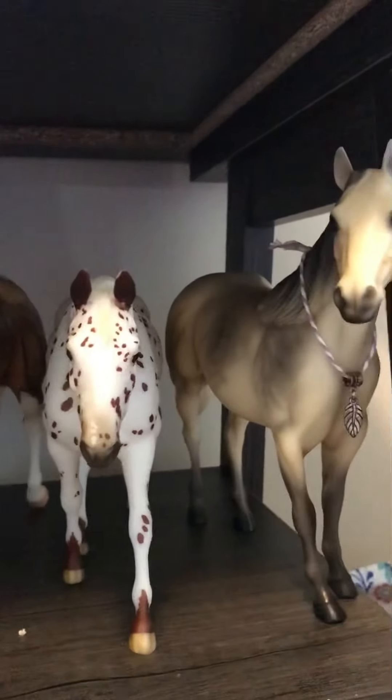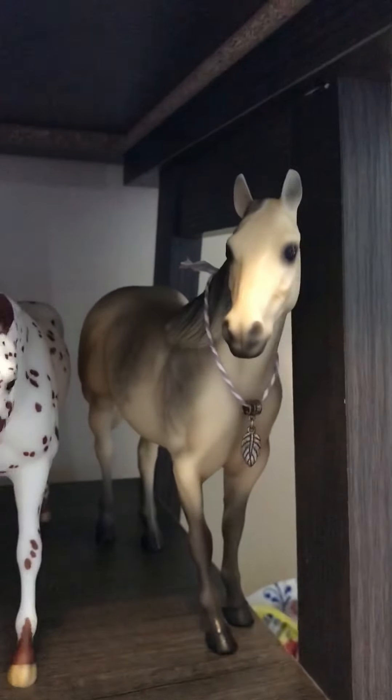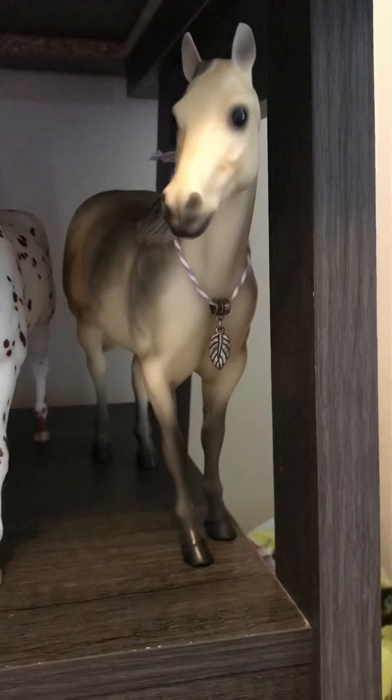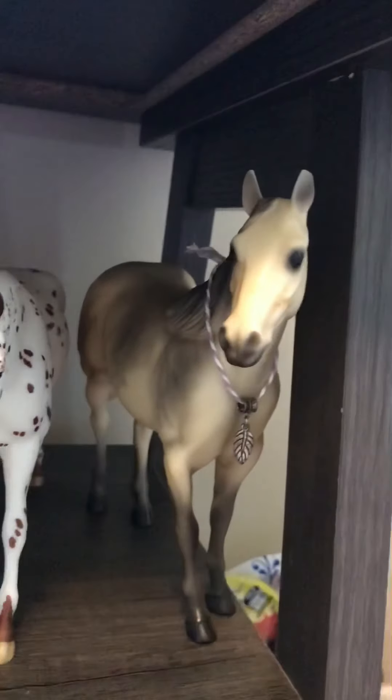Right here is actually not a Breyer — it's a Peter Stone. I named him Jedi Alpha, off of Infinity Breyers. I don't remember his show name, but I made him a little feather necklace. He is the Peter Stone gray dapple, I believe.